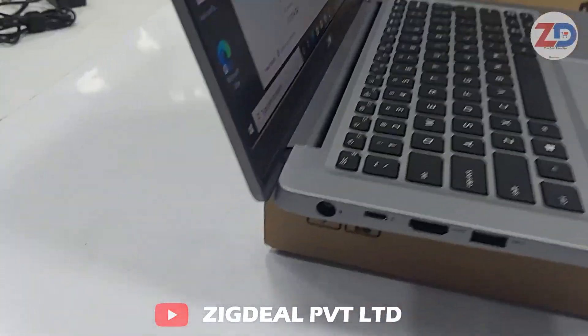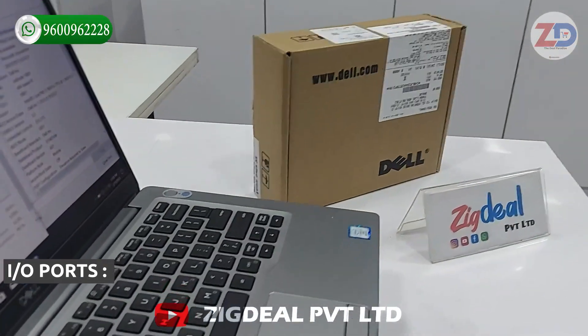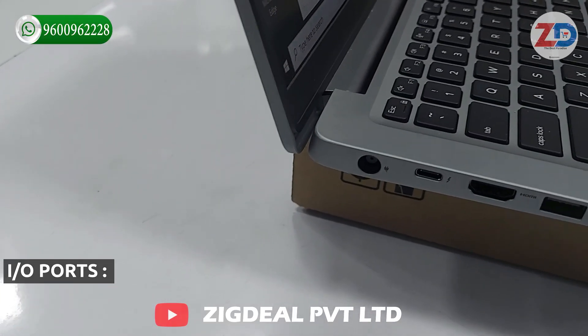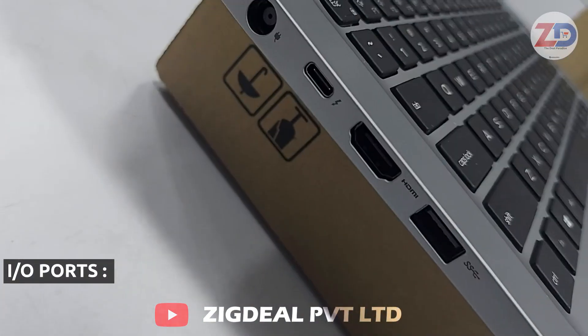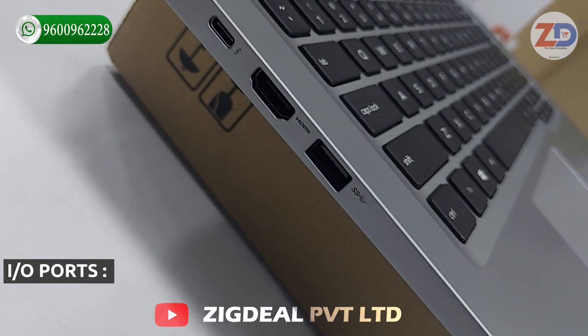If we talk about the laptop's input/output on the left side, it comes with a 65-watt charger which has a 1-year warranty. There is a charging port, a Type-C slot with 1 Gbps data transfer speed, an HDMI port where 4K resolution output can be taken, and USB 3.0 ports.